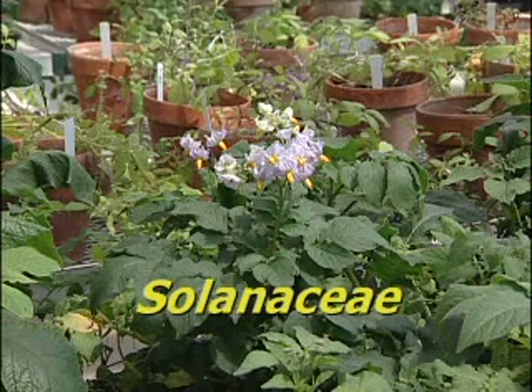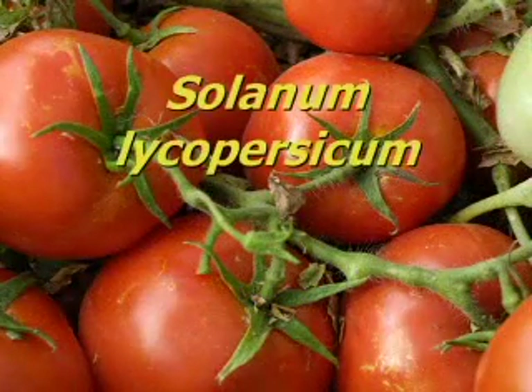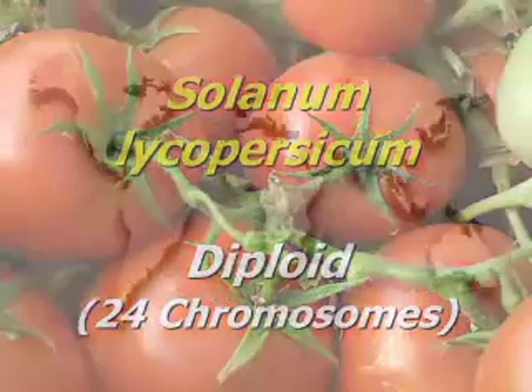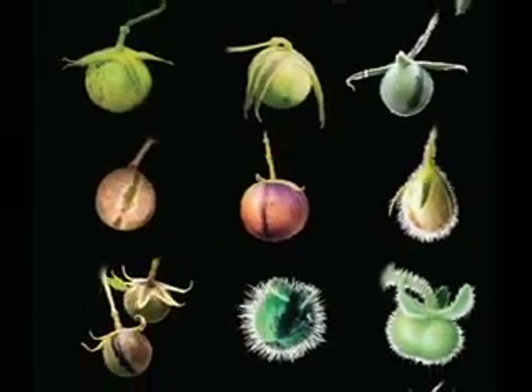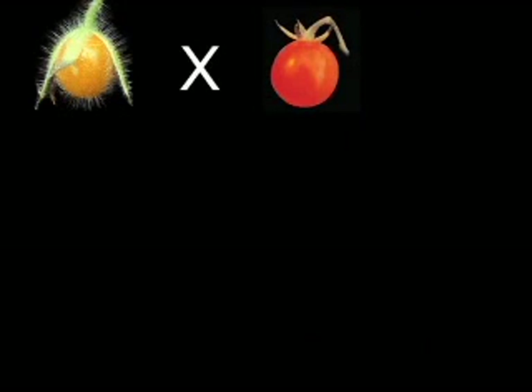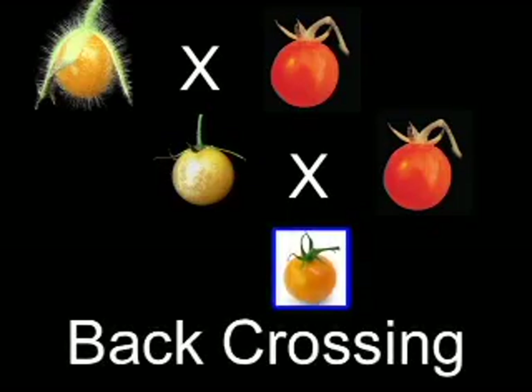Tomatoes and potatoes belong to the nightshade family Solanaceae, along with peppers and eggplants. The scientific name for the tomato is Solanum lycopersicum, and it is diploid with 12 pairs of chromosomes. It was domesticated in the Andes Mountains of South America and can cross with many wild species. The cultivated tomato fruit is edible, but wild species of tomatoes can have poisonous fruits, which breeders need to keep in mind when crossing with wild relatives. The genes that cause this can be eliminated by crossing repeatedly with the cultivated tomato, a process called back-crossing.